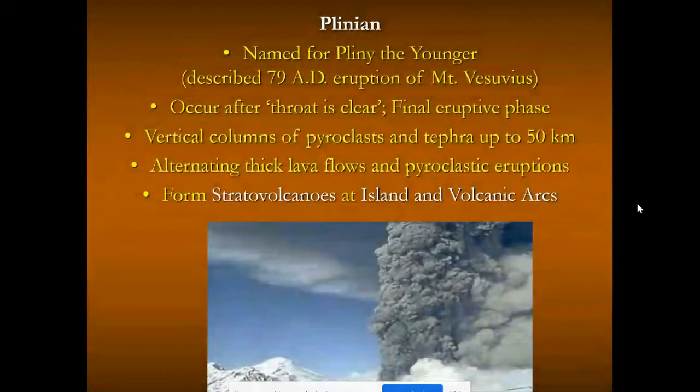Plinian eruptions are named after Pliny the Younger, who described the 79 AD eruption of Mount Vesuvius — the eruption that buried the city of Pompeii in pyroclastic debris and Herculaneum in a mudflow. These are the final eruptive phase. Vertical columns of pyroclast and tephra can be shot 50 kilometers into the air or more. They leave behind thick alternating layers of lava flows and pyroclast, and that layering — or strata — gives them the name stratovolcanoes. These occur because melted magma supercharged with water vapor rises to the surface and explodes outward at island arcs and volcanic arcs.